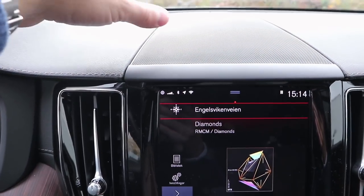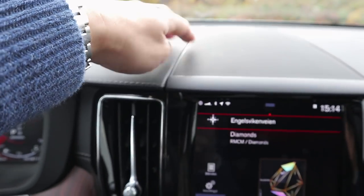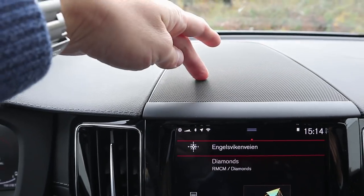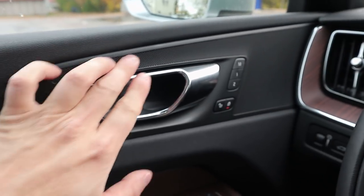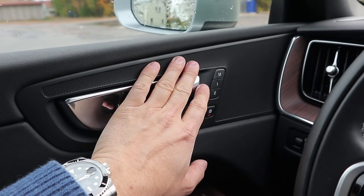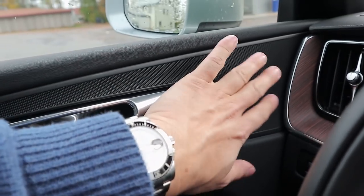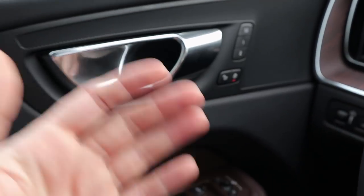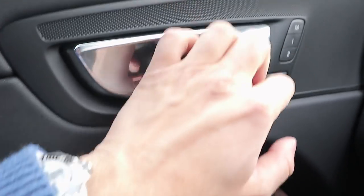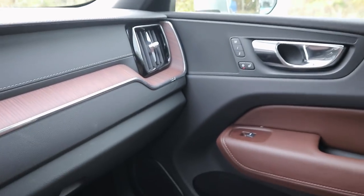Up top here, you don't have any tweeters sticking out like you do with the Bowers & Wilkins premium sound system in the XC60, but you have a tweeter and a mid-range speaker behind this grille. It's just a normal plastic grille over the doors — this is the biggest design difference. If you've seen this car with the Bowers & Wilkins premium sound system, it has beautiful aluminum speaker grills with Kevlar speakers behind them, which looks very cool and premium. Here you only get this plastic speaker grille; it looks nice enough, just nothing special. You have a tweeter inside here, then a mid-range speaker, and a woofer down below — same on both sides.